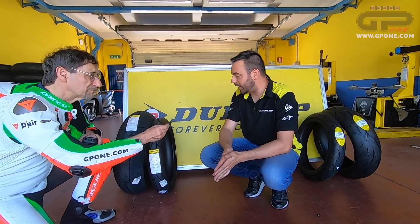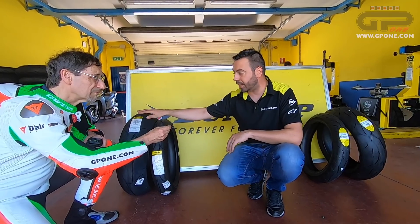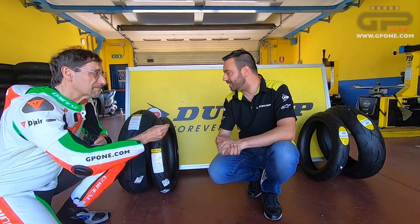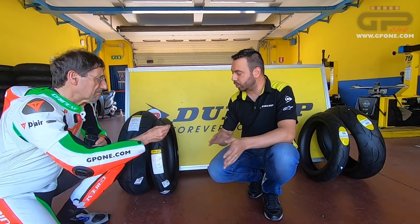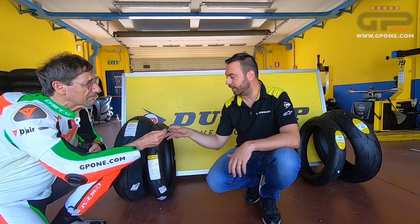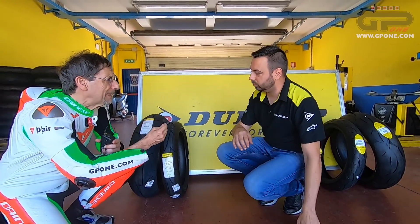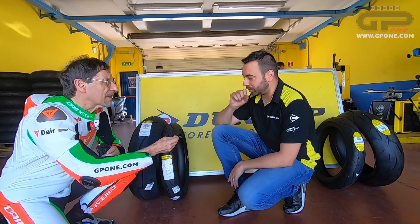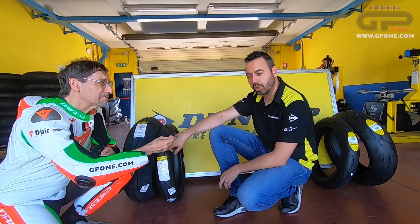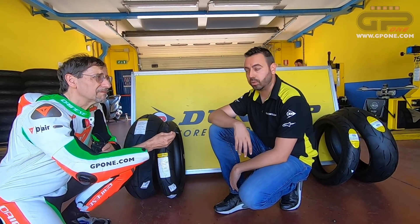L'anteriore è un 120/70 disponibile in tre mescole e lavora attorno ai 2,3 bar in esercizio. Al posteriore le scelte sono 0, 2 e 4: la 0 è la gomma da gara, la 4 è più endurance, la 2 è utilizzata in tanti campionati. L'anteriore è in versione 1, 2, 3: la 1 deforma di più e consente di portare la moto a centro curva con più comunicatività, mentre la 3 è più rigida e sostenuta per gli staccatori forti. Nelle corse su strada come il Tourist Trophy e l'Ulster GP si predilige una mescola 1-1 all'anteriore e 0 o 2 al posteriore a seconda delle condizioni.